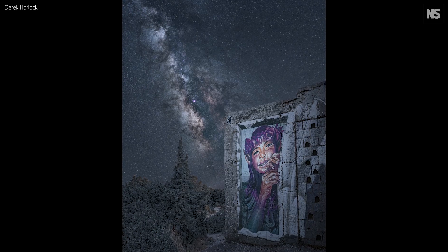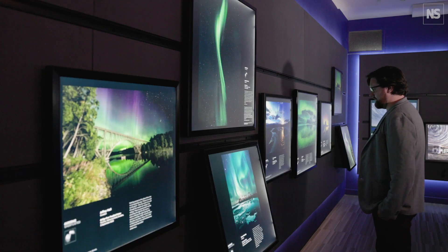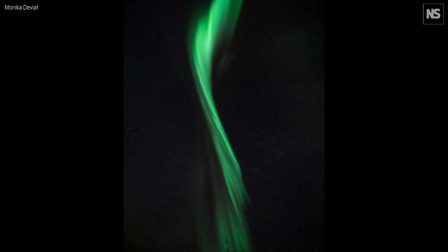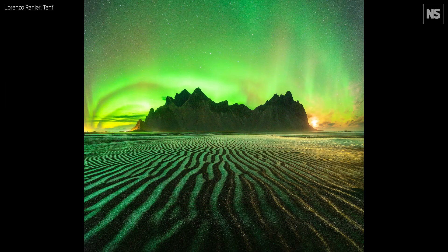It's different again from skyscapes, where we're trying to involve the landscape but also the sky — certain weather patterns and how the night sky interacts with the environment. Aurora is different once again. You've got a phenomenon that's very difficult to capture, but there's lots of variety within it — not just colour, but it's a changing thing. You might involve the landscape, or you might not.